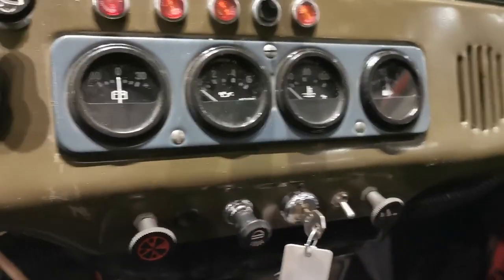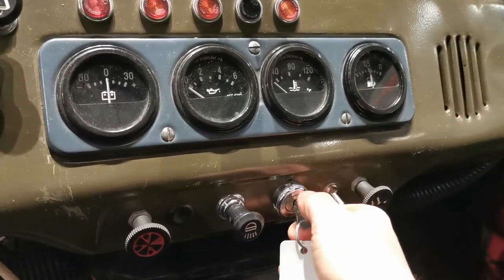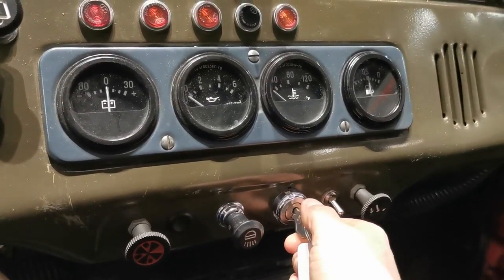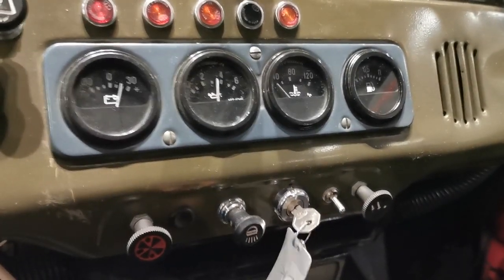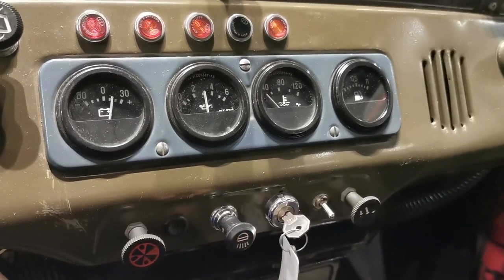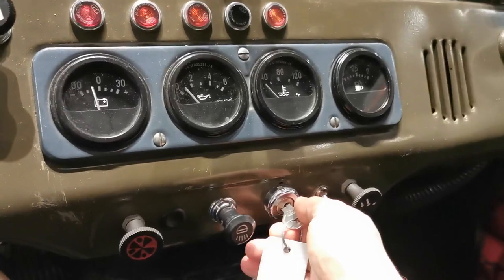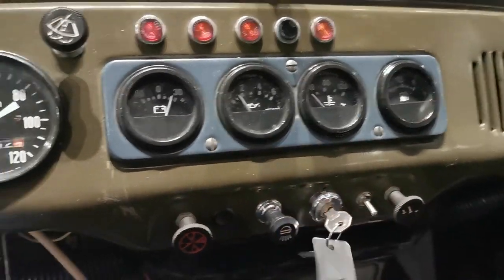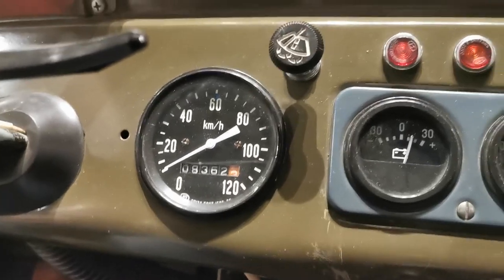This vehicle has been mechanically overhauled and had some nice cosmetic improvements. Let's see how it starts — it's a cold start, it's been sitting in the showroom for a while. It usually starts and runs nice; it just needs to warm up a little bit. This one has 8,362 kilometers on it and has plenty of headroom.